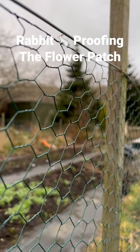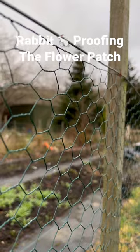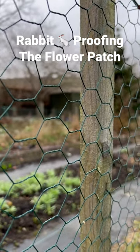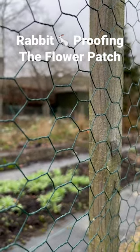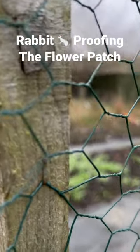This is the chicken wire we've got here. It is about one and a half inches the gaps in it. We have wooden stakes which have been hammered into the ground every metre around the flower bed, and then the chicken wire is attached to these through staples, which you can see there.